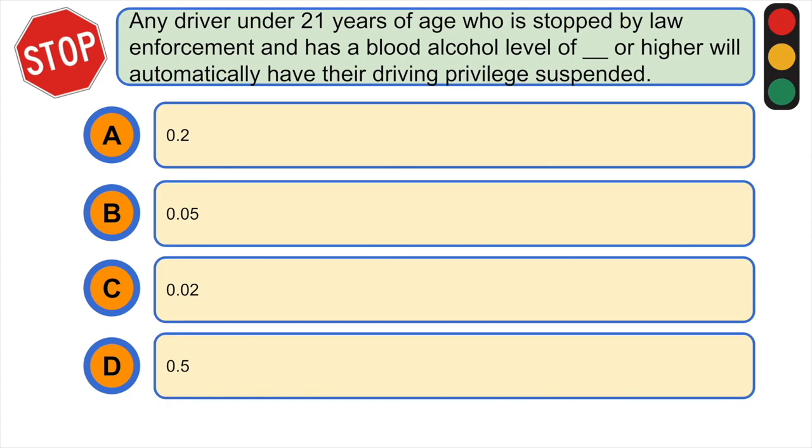Any driver under 21 years of age who is stopped by law enforcement and has a blood alcohol level of or higher will automatically have their driving privilege suspended: A) 0.2 or higher, B) 0.05 or higher, C) 0.02 or higher, or D) 0.5 or higher. The correct answer is C) 0.02 or higher.